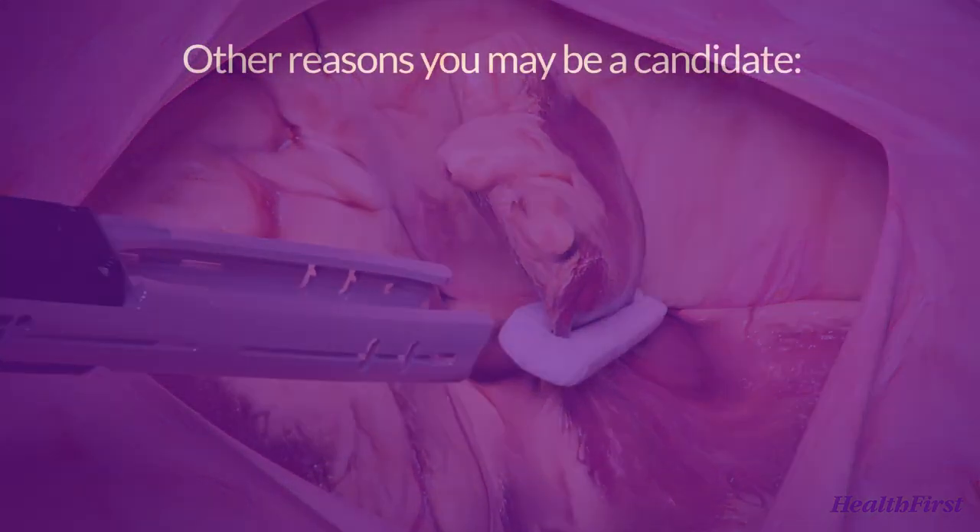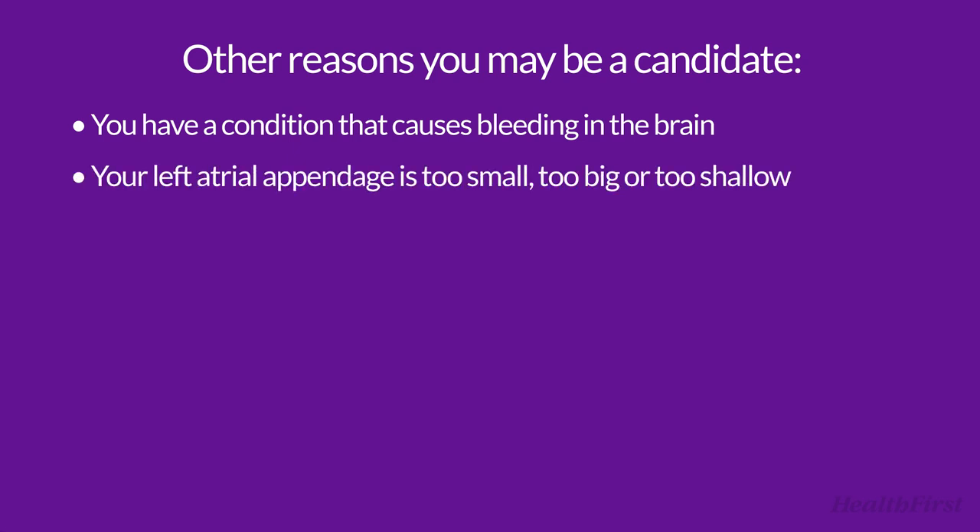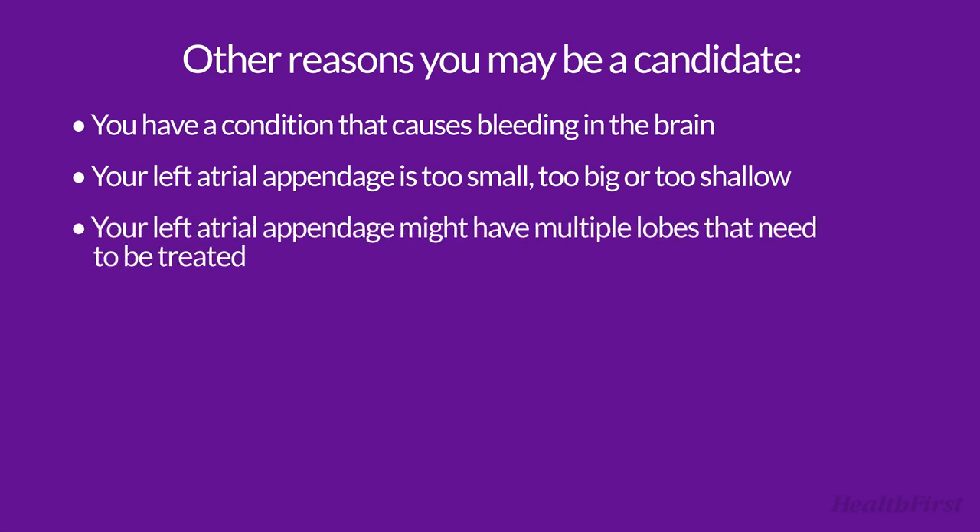Other reasons you may be a candidate: you have a condition that causes bleeding in the brain; your left atrial appendage is too small, too big, or too shallow; or your left atrial appendage might have multiple lobes that need to be treated.